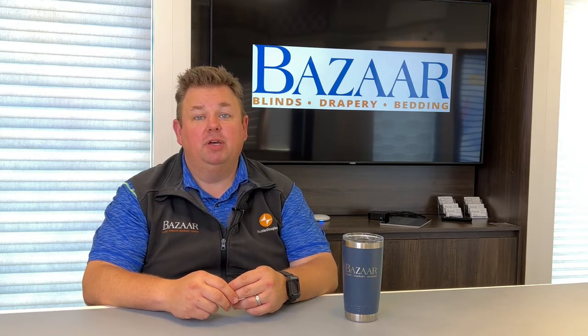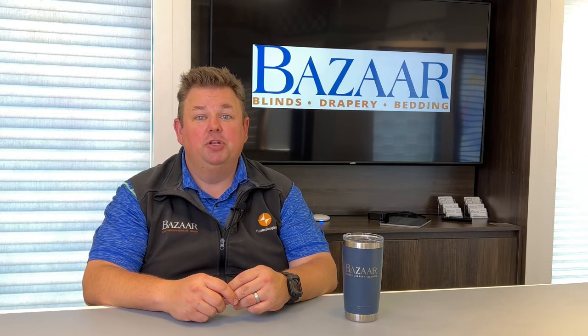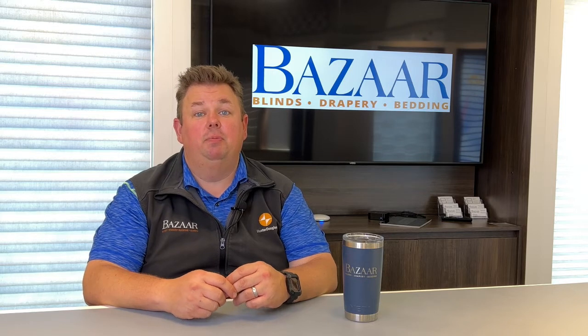We don't want to be filling up the landfill with stuff that shouldn't be going in the landfill but rather be fixed. If the fabric's in good shape, shouldn't that shade be fixed instead of thrown away? So at Bazaar, when you bring your shade in for repair, we will fix that shade, make it right, and give it back to you — all at no charge.